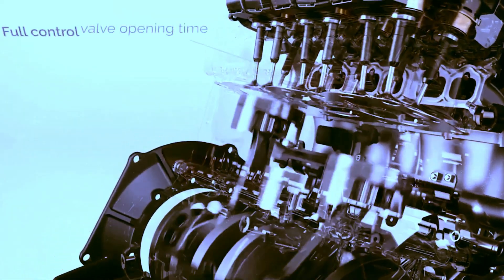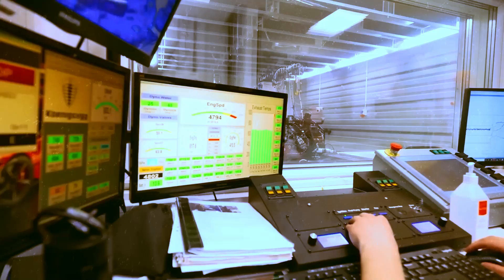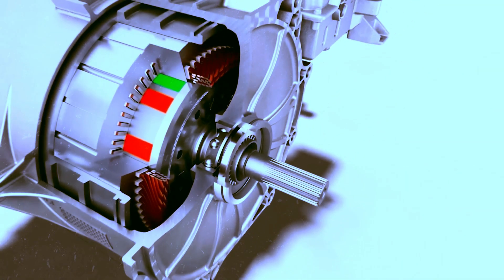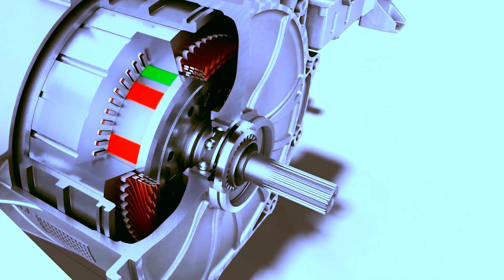Designed for various applications — from space to marine use — it's also perfect for electric vehicles. Its development is the result of merging two distinct engines, resulting in a unique and revolutionary design.